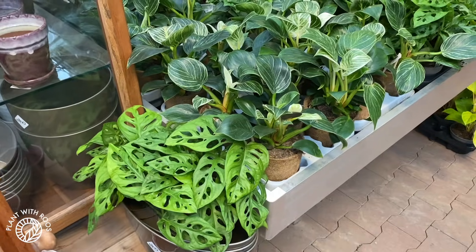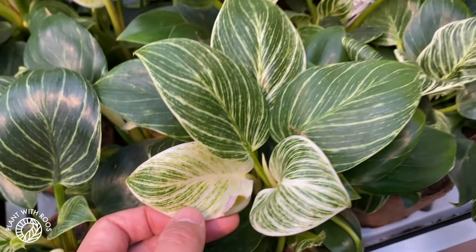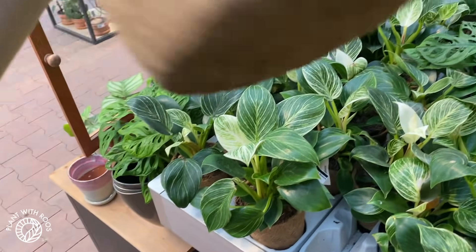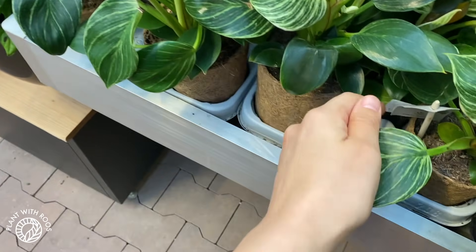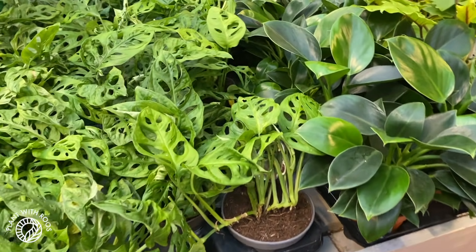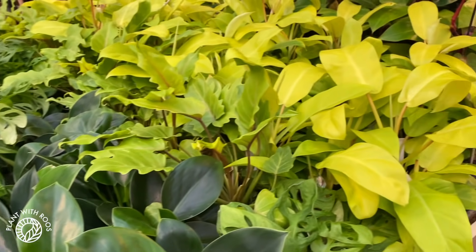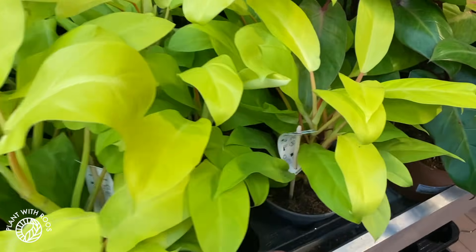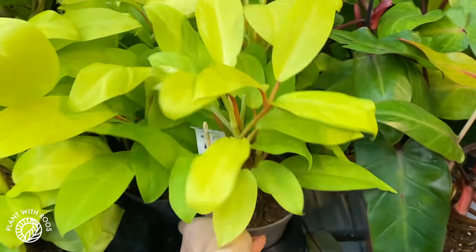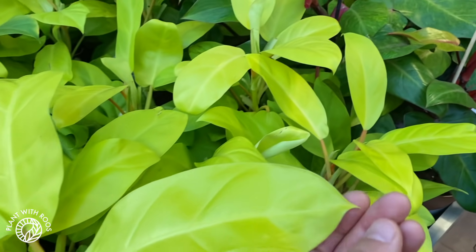Here are some adansonii and birkin with a nice spot of variegation on the birkin — seven euros. The adansonii's are 15. It started to rain again so the noise is really loud. Here are some Philodendron Lemon Lime that look very cool — 16 euros.